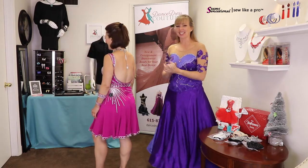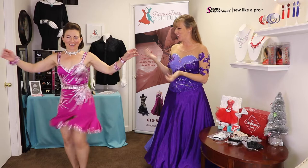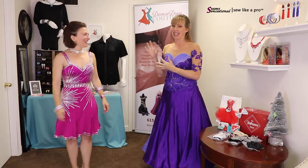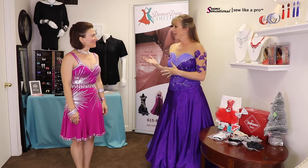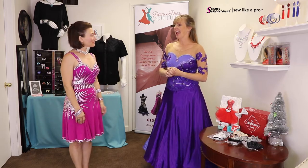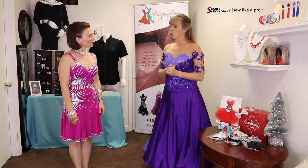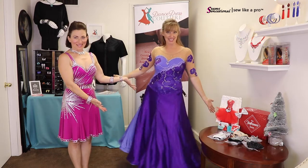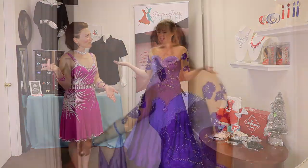This is a Chrisanne Clover dress — brand new. It fits, it's so fun, we love the design and the bling. We do buy some dresses new directly from designers and resell those, but the majority of our business has been consignment.